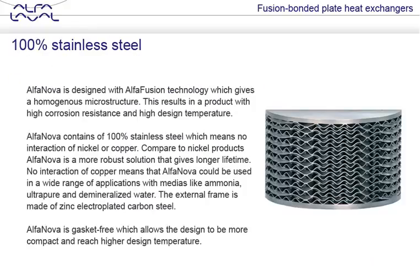Alfa Nova is designed with Alfa Fusion technology, which gives a homogenous microstructure. This results in a product with high corrosion resistance and high design temperature. Alfa Nova contains 100% stainless steel, which means no interaction of nickel or copper. Compared to nickel products, Alfa Nova is a more robust solution that gives a longer lifetime.